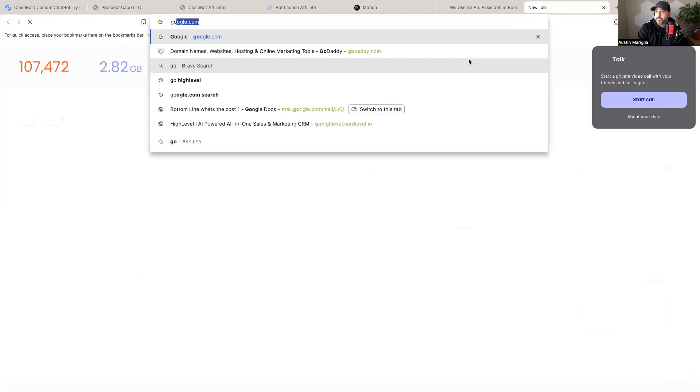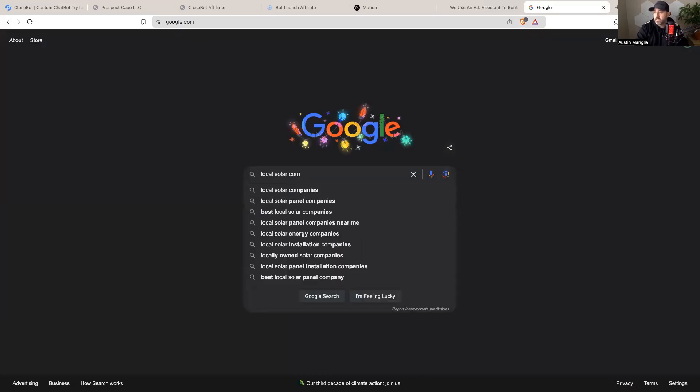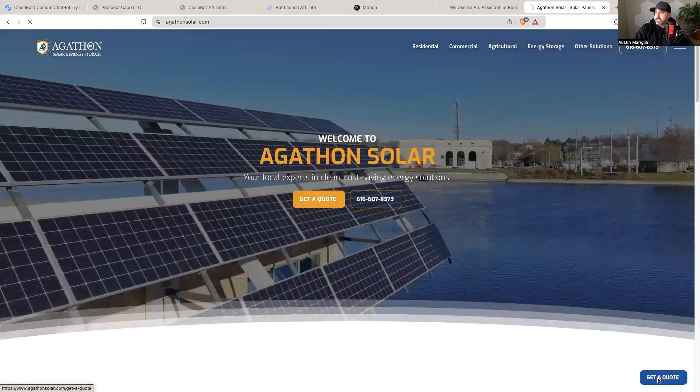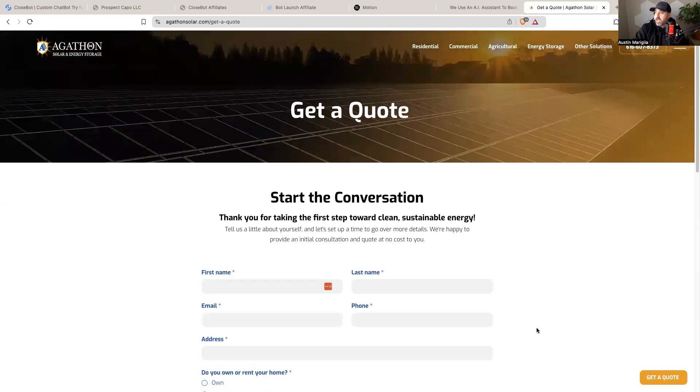For example, I Google local solar companies and pull up a site like Agathon Solar. You'll notice they don't have anywhere to engage — just 'get a quote' and a phone number, and the chances someone fills that out are very unlikely. However, if there was an AI powered chat assistant that could collect their first name and email and make it feel like they're getting a quote online, that changes things. I do a Loom recording saying, 'Hey, I set up this AI powered chat assistant so when people show up to your website they can get answers right away — I'd love to send you a demo.' One out of three people respond saying they'd be interested. Pick an outreach method and stick to it until leads start flowing in. That is hack number three.